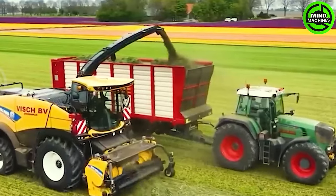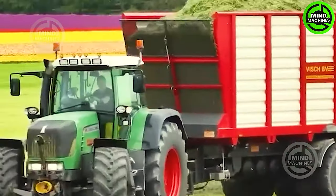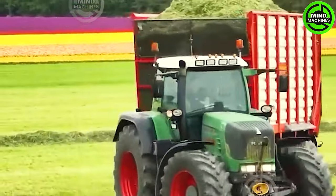The grass collector efficiently gathers cut grass into the vehicle's container, simplifying lawn maintenance and enhancing convenience for users.